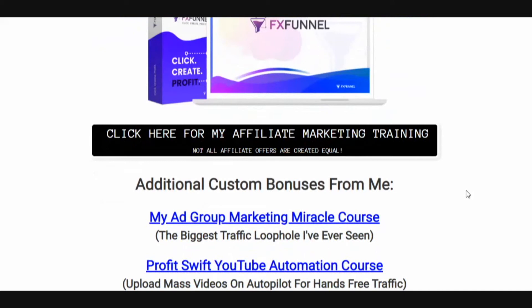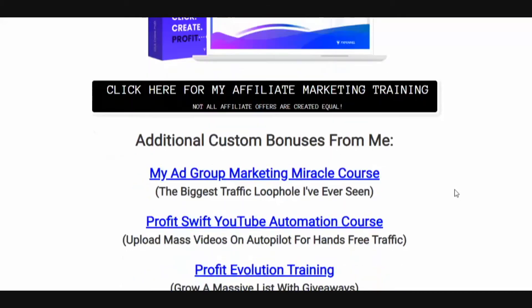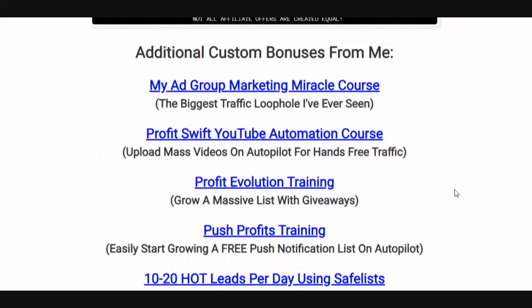You're also going to get access to my affiliate marketing training. Not all affiliate offers are created equal. There are a few affiliate offers I've been using for years that are earning me thousands of dollars — evergreen offers. I've got full blown training on these affiliate offers and I'm going to go over them in depth with you.